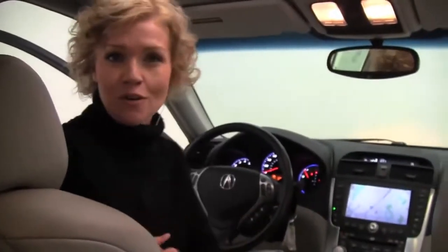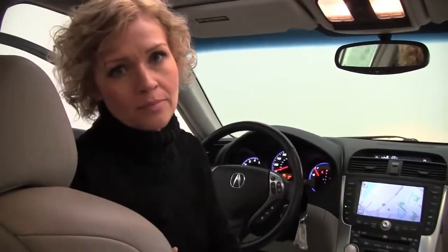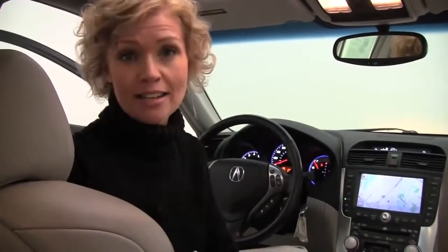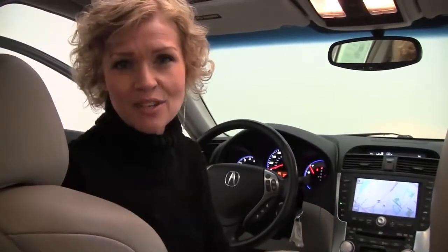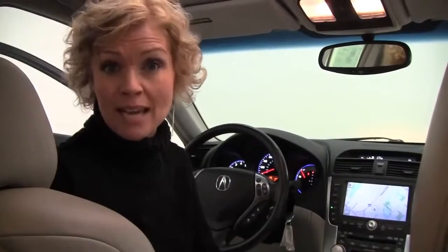If you'd like to view any additional photos of this beautiful car, do so at our website, Feldmans.com. If you have questions or you're ready to schedule a test drive, call us at 952-567-2100. Be sure to check us out on Facebook and Twitter. Again, I'm Erin from Feldman Nissan, helping you to be a wise buyer.